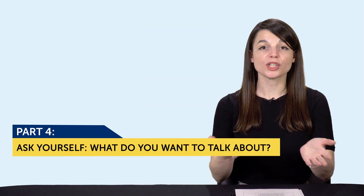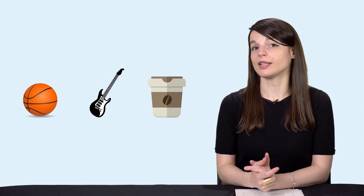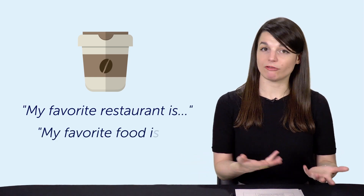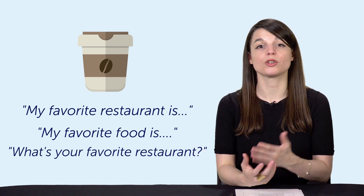Number three: check out our Printable Conversation Cheat Sheets. This is another free resource that gives you lines and words for all kinds of topics — for example, talking about hobbies, your family, and much more. Number four: ask yourself what do you want to talk about? Come up with some topics, and for each topic, write out potential questions and phrases that would come up in a conversation. For example, if you want to talk about restaurants, you can have lines like: my favorite restaurant is, my favorite food is, what's your favorite restaurant? Then run these lines through a translation app. It won't be perfect, but it'll give you lines to use that you can correct later.